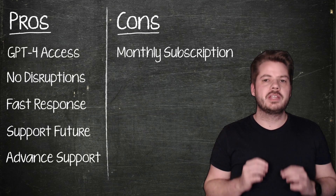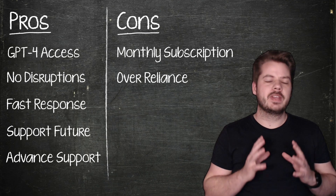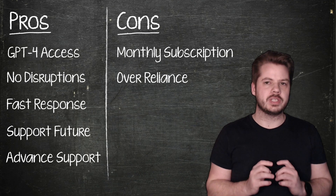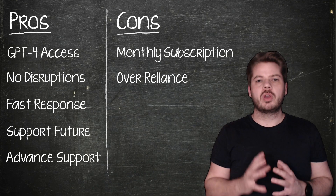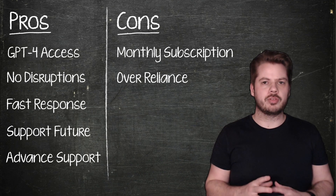Another concern is a potential over-reliance on AI. While ChatGPT can be a fantastic tool, it's essential to maintain a balance and not rely solely on AI for every single task. Developing your own critical thinking and problem-solving skills is still very crucial.